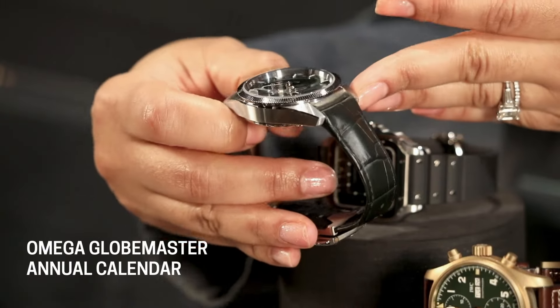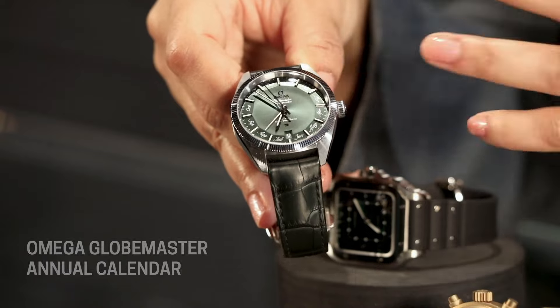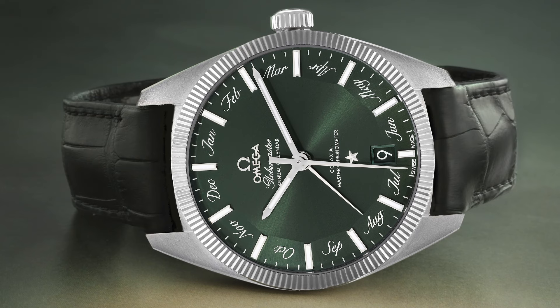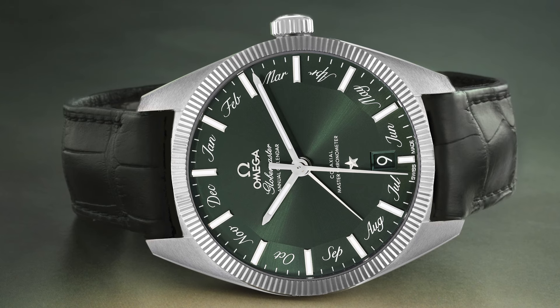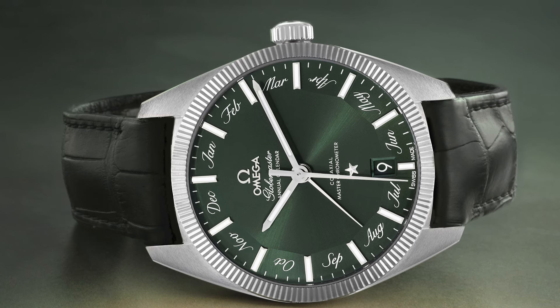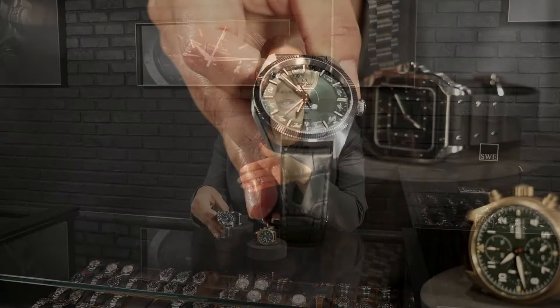In combination with that steel — which has almost a satin finish but high-polished on the beveled edges near the lugs and on the side of the case — the green is not overly green or too much in your face. It's still very neutral. The date sits at the six and the months are displayed around the dial, which is a unique way to show the month. It does automatically jump every month, so you don't have to reset this watch except for February. For 30 or 31-day months, you're good to go — a really clean dial.